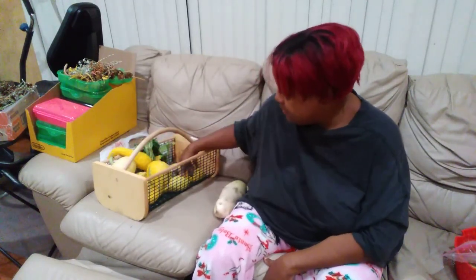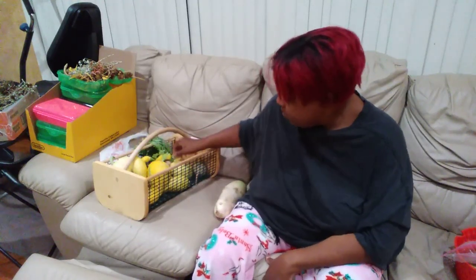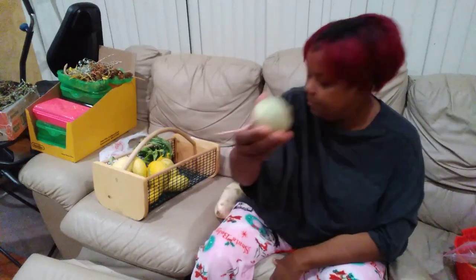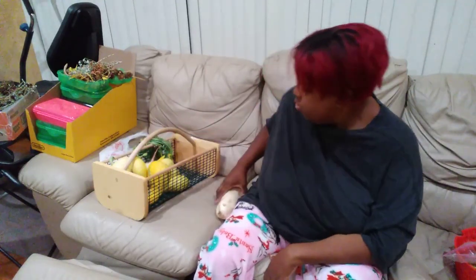I slice them and use it raw in salad. When I grow my own, I use the greens because the greens are delicious raw on a salad — I mean, delicious. If you haven't had them, try them.